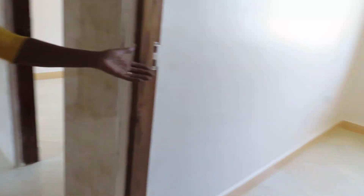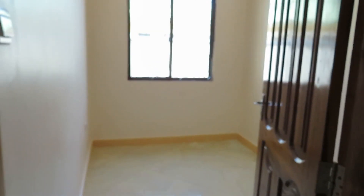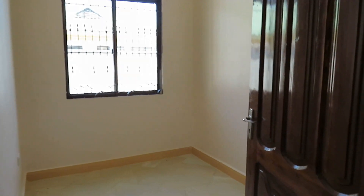This room would be the fourth bedroom, but it can also be an office. It's big enough to be a bedroom — that's why I said it's four bedrooms. Next we have our second bedroom.